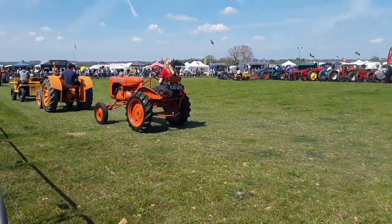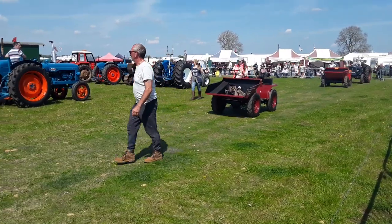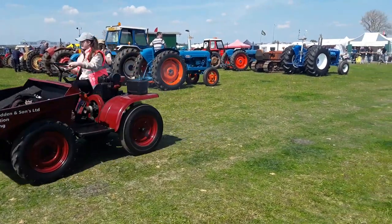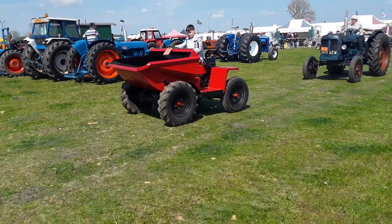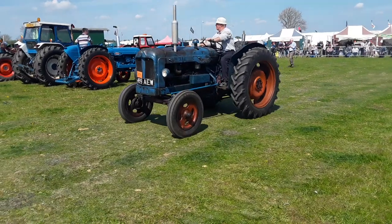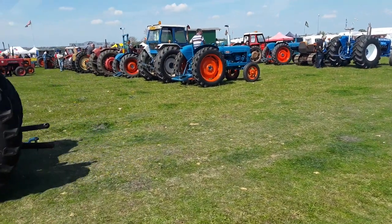Now we come on to Case. This just demonstrates how advanced America was in the day — this crawler was probably Lend-Lease, sent over by America during that incredible period, and is in inherently good condition because of how strongly built they were. They have become a prime candidate for tractor preservation.